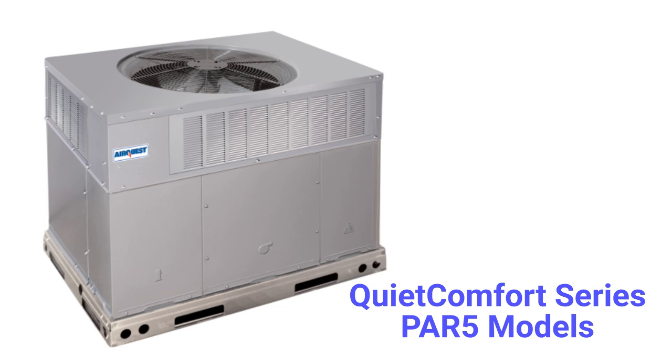The Quiet Comfort Series PAR5 models are premium air conditioners that have two-stage compressors and a 16 SEER efficiency, but they are relatively noisy with a 72 decibel sound rating. The brand does not offer a model that qualifies for the HVAC Repair Guy Ultimate category.